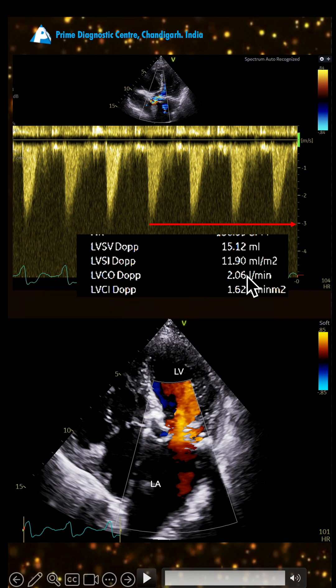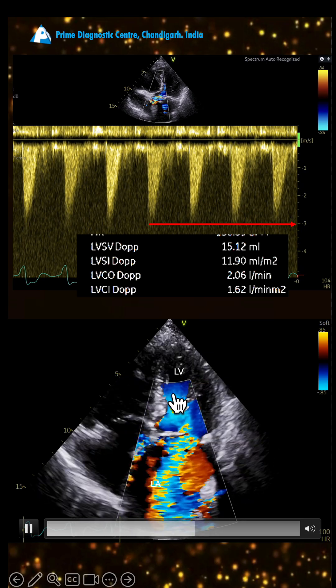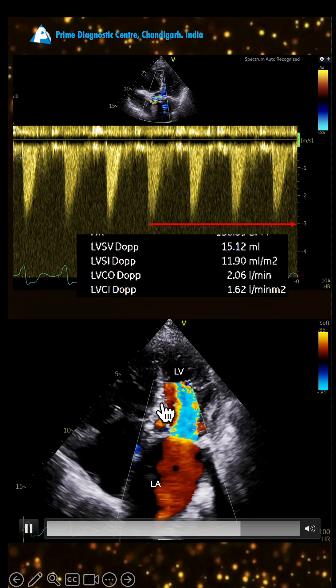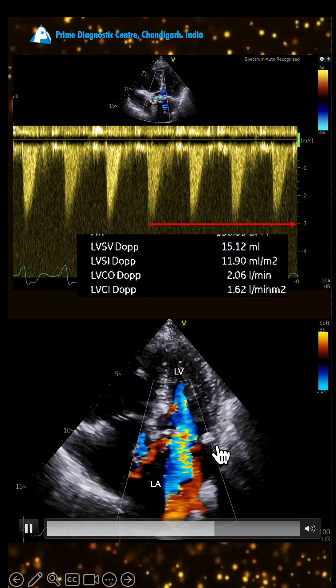The LVOT index is about 11.9 against a normal of 35, so there is less flow across the LVOT — that's why the gradient is less. There are two situations where this can happen: one is when the ejection fraction is poor and low, resulting in less flow across the LVOT.